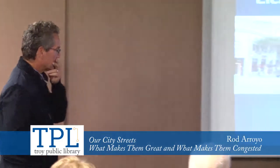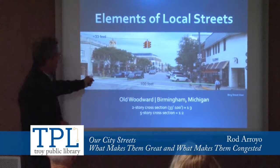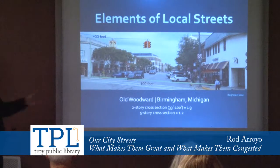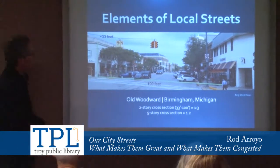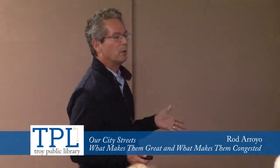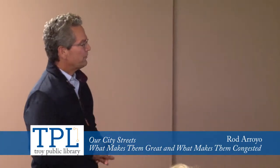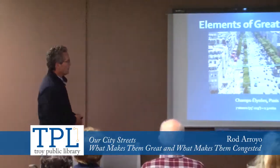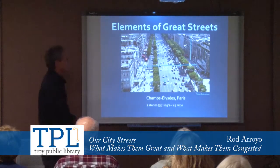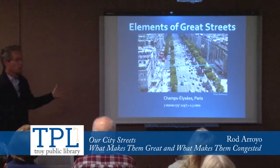Let's take a look at a local example — downtown Birmingham. Probably many of you are familiar with Old Woodward at Maple. From building face to building face it's 100 feet, and the two-story component is about 30 to 33 feet, so we have a one-to-three ratio right here in downtown Birmingham. Where the buildings are four to five stories, we get closer to a one-to-two ratio — it feels very comfortable as a pedestrian as you stroll. One of the most famous streets in the world, the Champs-Élysées in Paris, is about 229 feet from building face to building face, with a building height of roughly 75 feet — about seven stories. That's also a one-to-three ratio, the same as Birmingham but at a much grander scale. Even though we're moving 10 lanes of traffic through the heart of this street, it has the elements and ratio that make pedestrians feel comfortable.